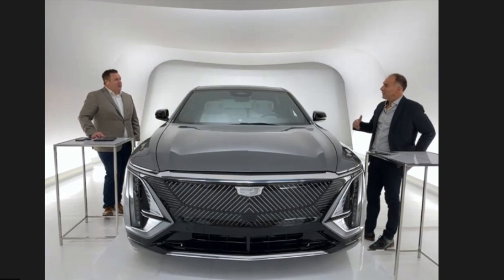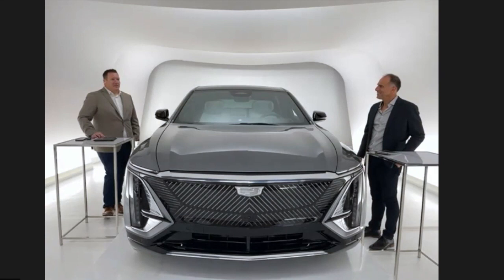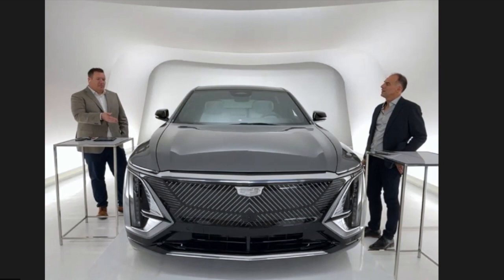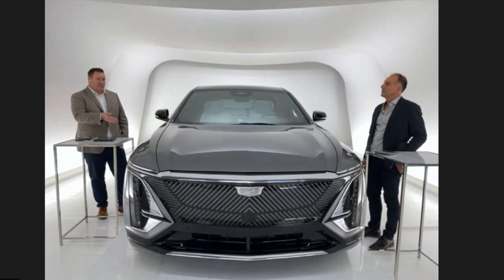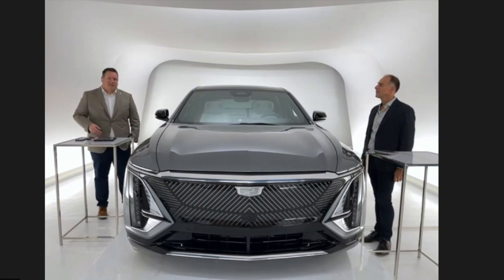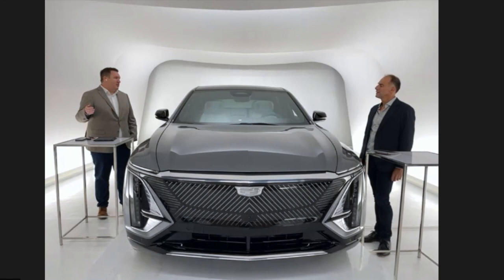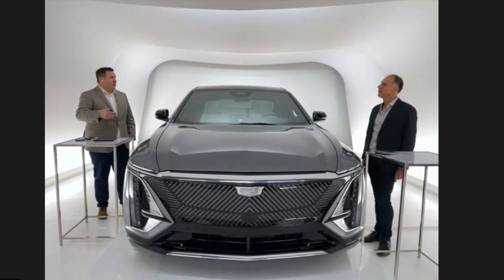The sales for the Lyriq are starting — the order book opens for people who placed reservations this Saturday at 4 o'clock Eastern. If you visit Cadillac.ca or Cadillac.com, we'll be taking reservations for the Lyriq debut edition starting Saturday at 4. All of our dealers will have their systems ready so you can place a $100 deposit to reserve one. If a dealer has filled those reservations, we're taking $100 deposits to join the wait list, because this debut edition is for the first few months of production, with lots more to come after that.